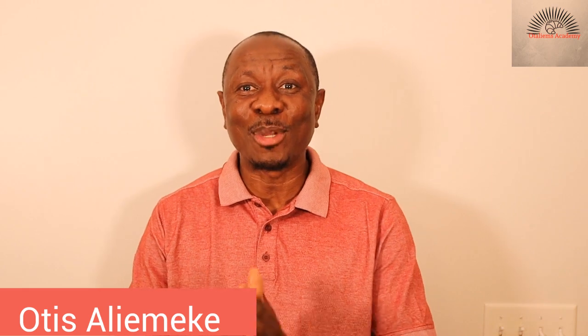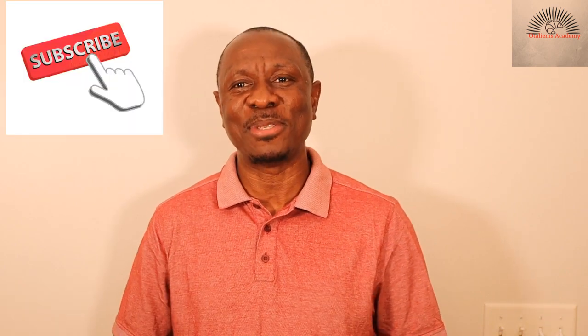Hi everyone, my name is Otis, you're welcome to Talems Academy. So I have a very interesting topic for you today, but before I get started, I just want to say thank you to all of you that have subscribed to my YouTube channel.